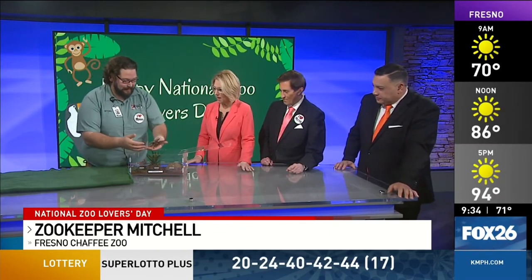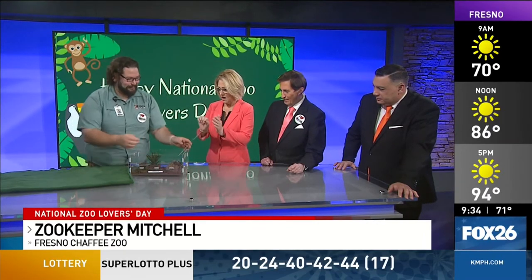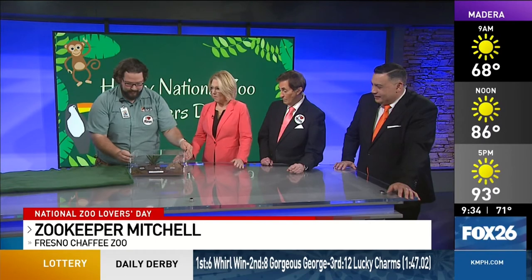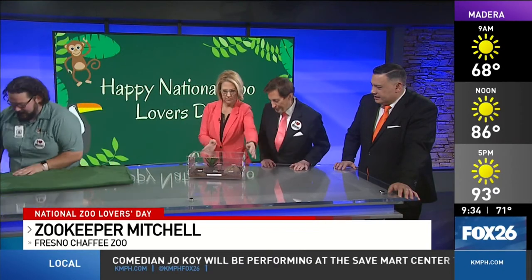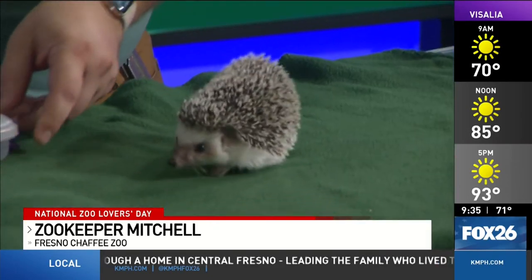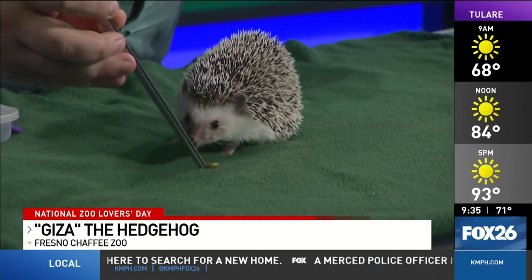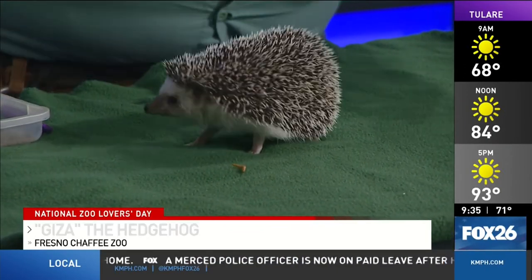So now we get to put the tarantula back and bring out the hedgehog. These are all animals that are part of a special program at the zoo, right? Yes, exactly. Our ambassador animal collection — they are in a new building at the zoo that we were able to get, in part thanks to Measure Z. It's been a really big impact at the zoo, so they all have new living spaces. This is our hedgehog, Giza. They are completely behind the scenes, so most guests when they visit the zoo don't get to see these animals. But they come out to things like this, education programs at school, birthday parties at the zoo, and all of those other things.